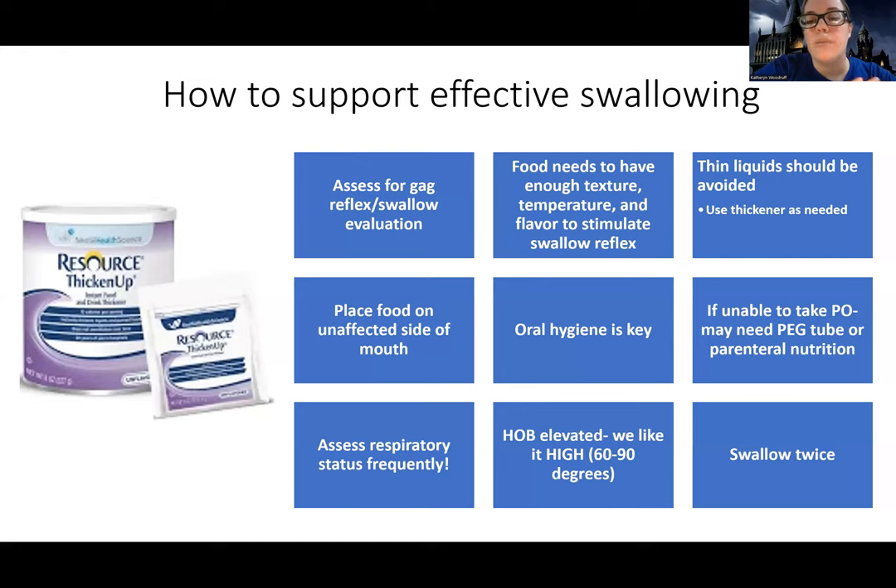You need to have enough texture, temperature, and flavor to stimulate the swallow reflex. Don't always think that the softer and smoother it is, the better — sometimes you need thickness to stimulate that swallow reflex. Thin liquids are usually avoided in these patients because it's too thin and goes down too quick; their weak muscles cannot manage them because it's too fast. So usually we use thickener, and we're going to place the food on the unaffected side. The unaffected side is the same hemisphere that their stroke was in — left hemispheric stroke, feed them on the left; right hemispheric stroke, feed them on the right. It's always weak on the opposite, strong on the same.